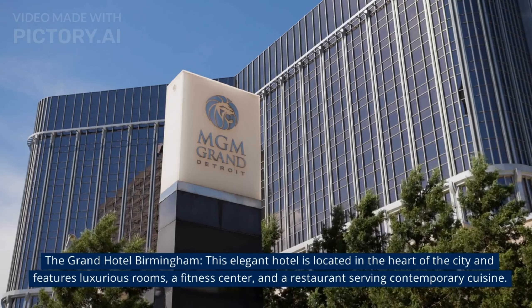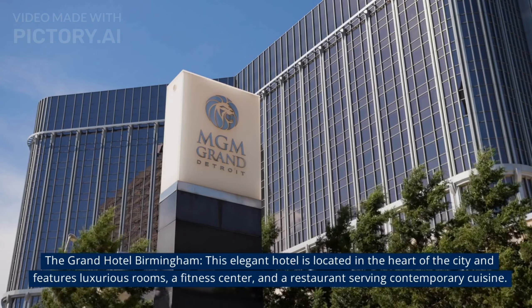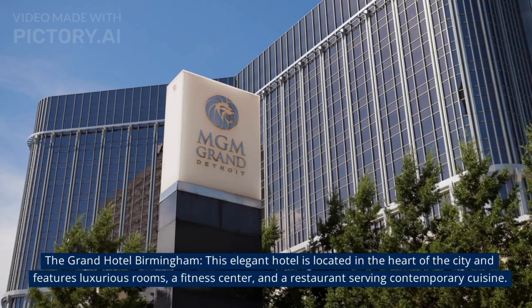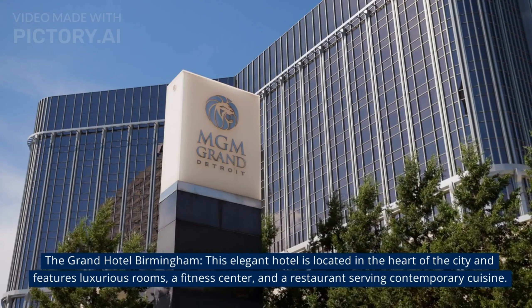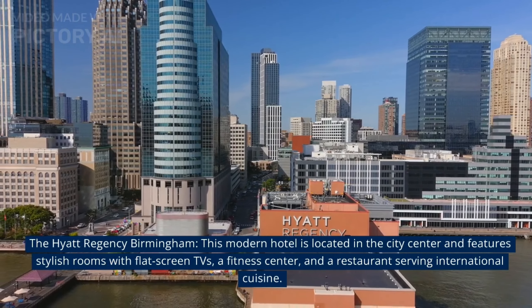At number 5, The Grand Hotel Birmingham. This elegant hotel is located in the heart of the city and features luxurious rooms, a fitness centre, and a restaurant serving contemporary cuisine.